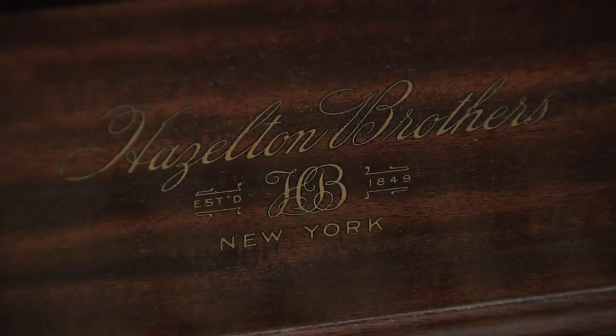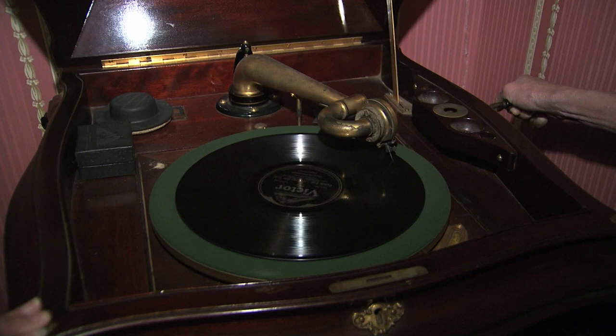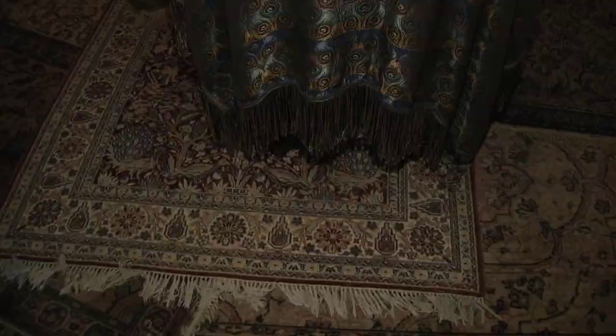Sheet music is plentiful. It was used by the pianists in the family who played on this upright piano built in New York in 1849. There are also many old record albums that were played on this Victrola. In each room, original area rugs remain, left overlapping each other as was done in the day.